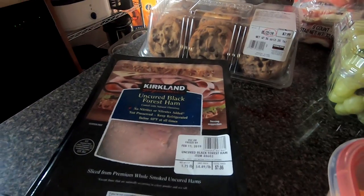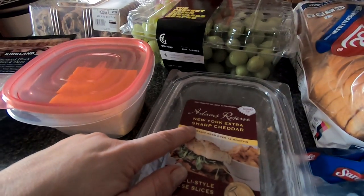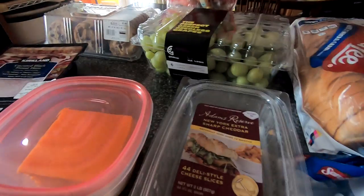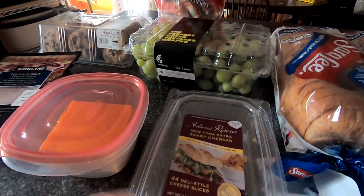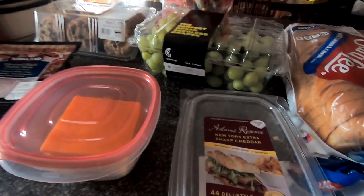We got some uncured black forest ham and then a package of New York extra sharp cheddar. This is what I have left — I accidentally dropped it on the floor. This one did not come out of the container but the other stack did, so yeah.